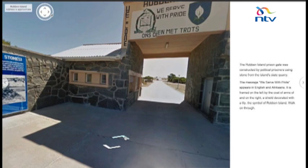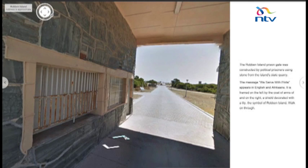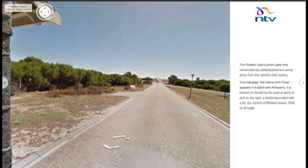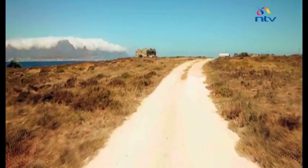Take a walk into the historic grounds of Robben Island from your computer just as you would if you're actually there. The three-dimensional pictures give a realistic view of what the island looks like present day and include commentary from former prisoners.